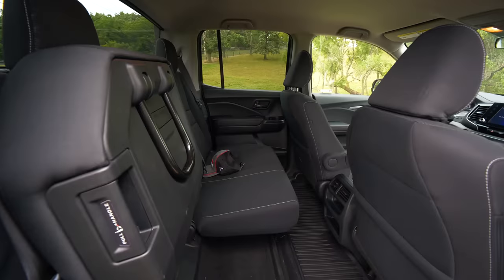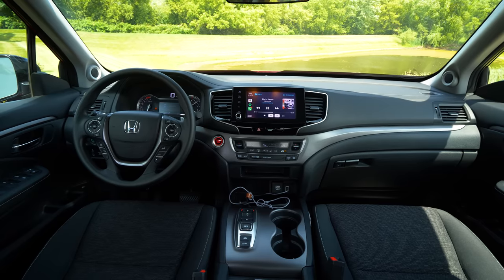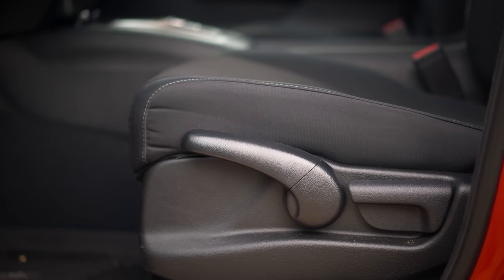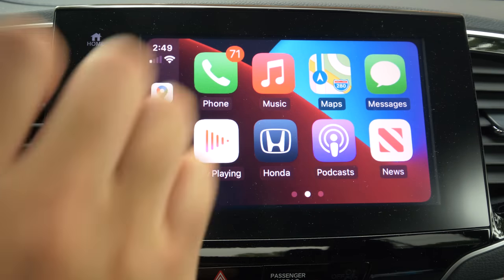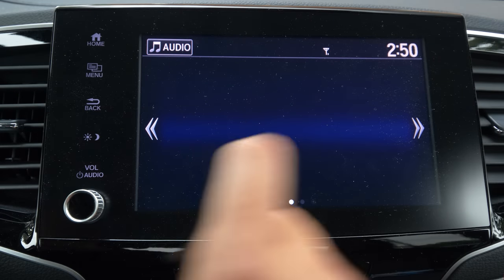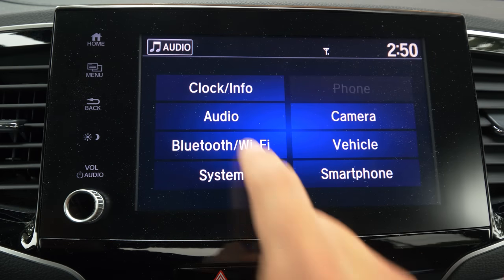Some of the negatives: the interior feels a bit dated. The steering wheel design is definitely on the bigger side, it's got vinyl on it — all for durability for people that don't need fancy materials — but it just has this element that it's a few generations old. The infotainment is a bit slow. And the biggest thing that bothers me is how horrible the audio system is. It's a pretty quiet cabin, but this is probably the worst audio system I've ever heard and tested.